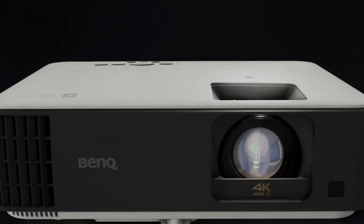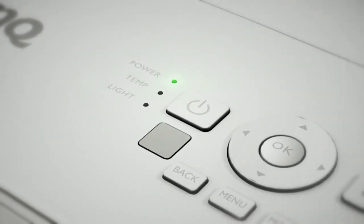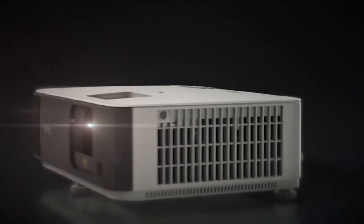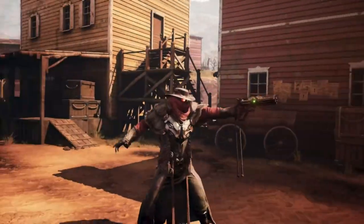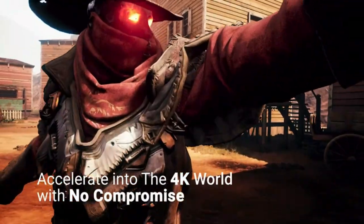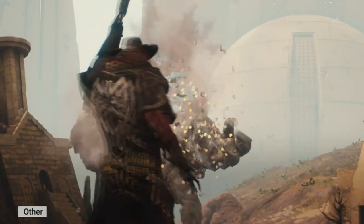There are many home theater projectors on the market today, but which one is the best for you? There are a variety of features and prices to consider, so it can be tough to decide which one is right for you. Here are 5 factors that should help you make the decision: color quality, range of brightness and contrast, size, portability, and price.